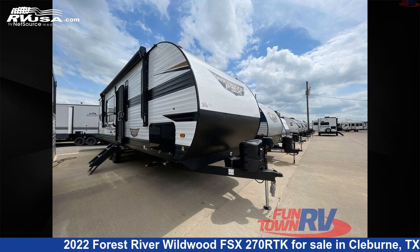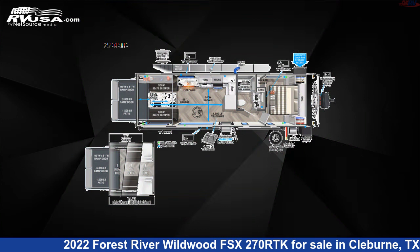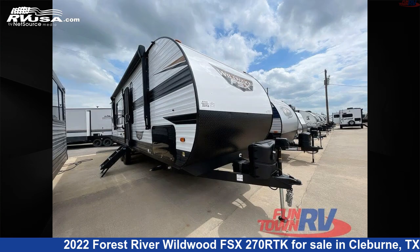This 2022 Forest River Wildwood FSX270RTK is a Toy Hauler RV. It is located in Cleburne, Texas 76031 and is offered for sale by Funtown RV, Cleburne.